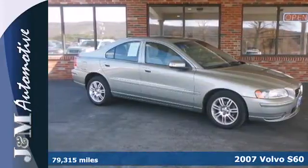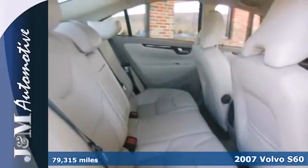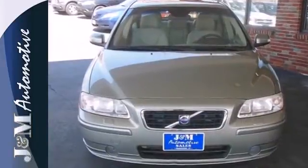It's a 2007 Volvo S60. The 2007 S60 has standard power brakes, power steering, multiple airbags, four-wheel anti-lock brakes, traction control and emergency brake assistance.